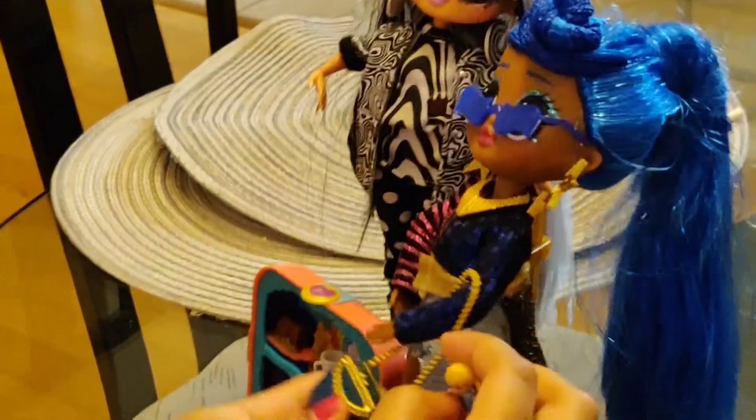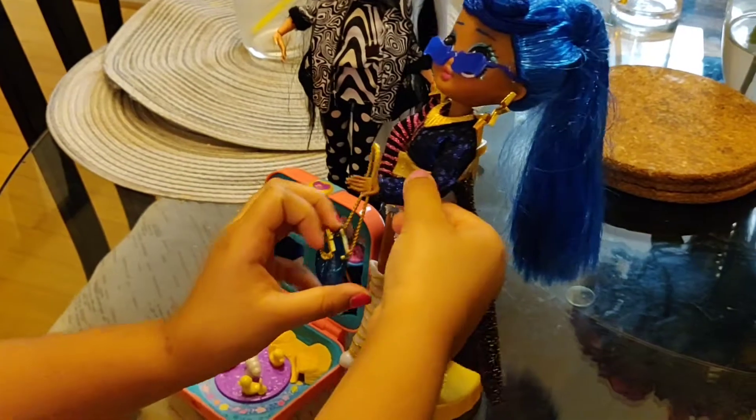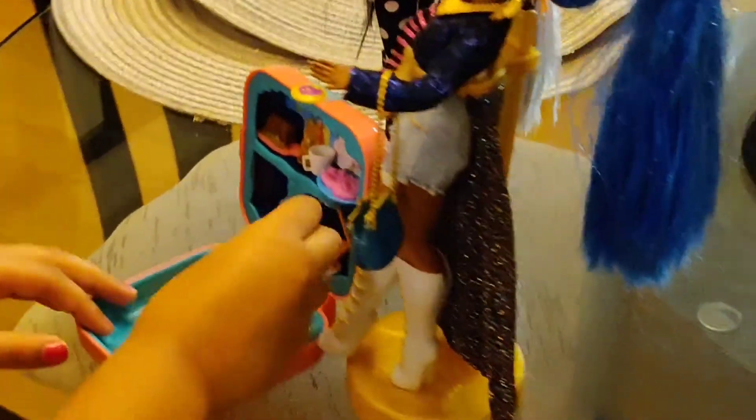Did you know she can actually fit in Miss Independence's bag? Let's switch her in. She's small enough to fit in the bag. So this is my Polly Pocket world.